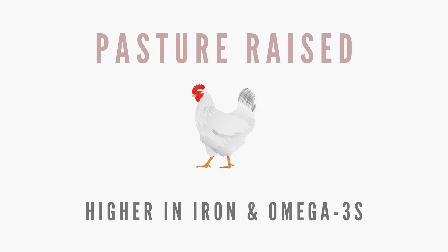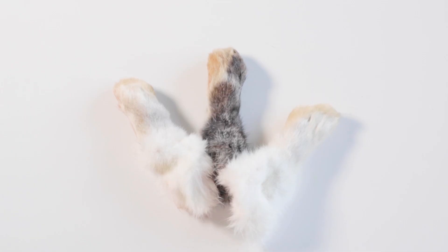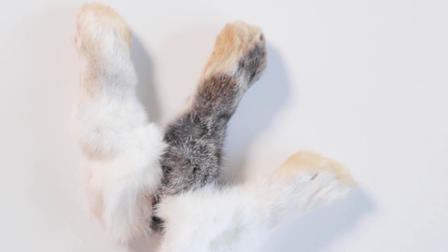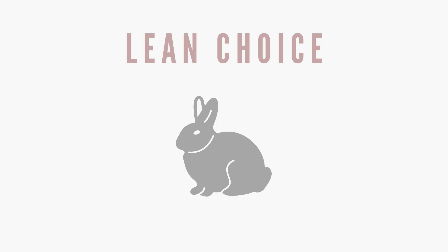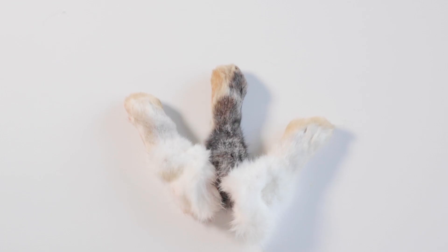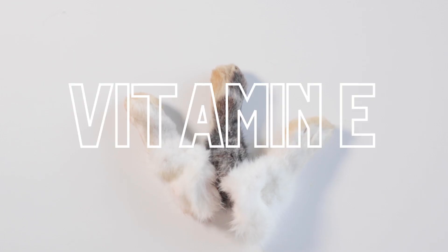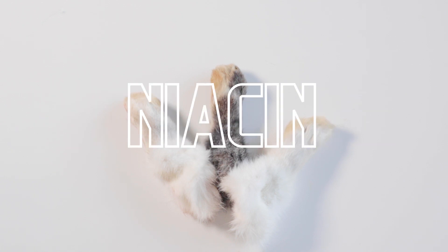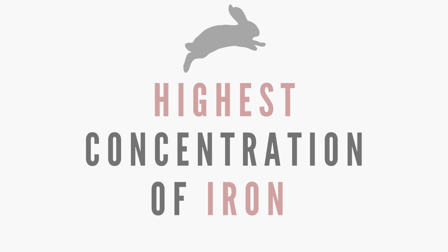Pasture-raised chicken meat tends to be higher in iron and omega-3s. Rabbit is considered a white meat if it's conventionally raised, but considered a game meat or red meat when it's wild-caught, as they expend much more use of their muscles. Rabbit is also a lean choice if you want to feed proteins lower in fat. Rabbit is high in B12, vitamin E, choline, and even though it's relatively lower in B vitamins, it's still a decent source of B6 and niacin. Rabbit meat also has the highest concentration of iron over all other meats.